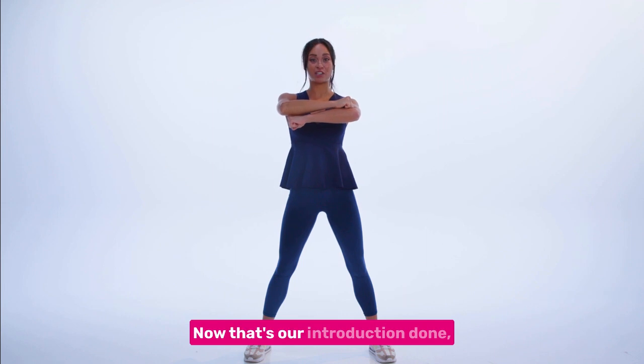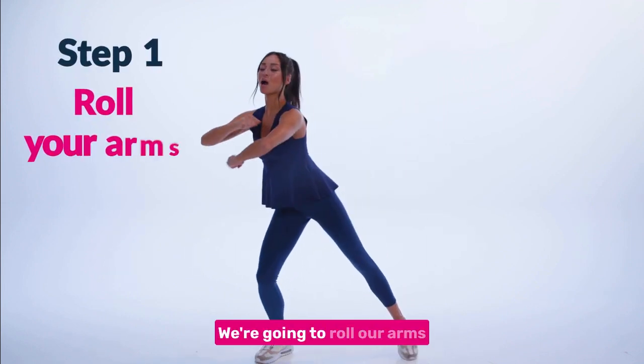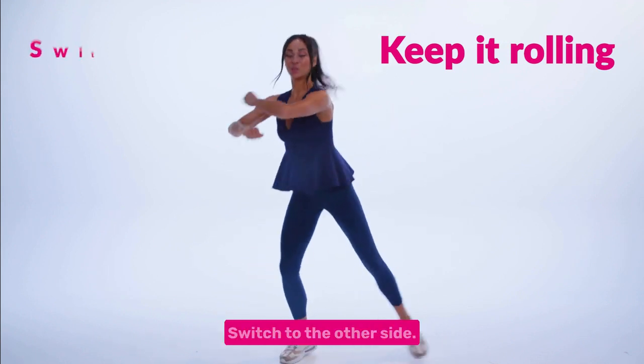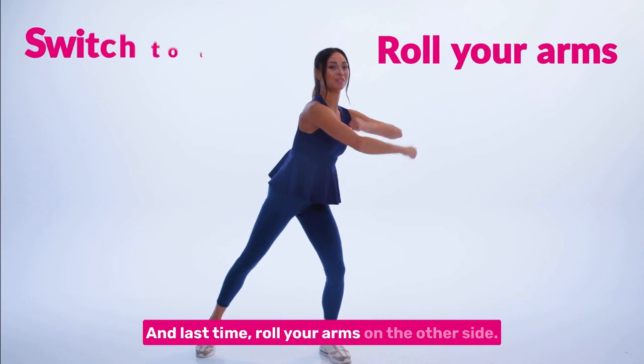Now that's our introduction done. For our first dance step, we're going to roll our arms on one side. Switch to the other side, keep it rolling. Switch to the other side and last time, roll your arms on the other side.